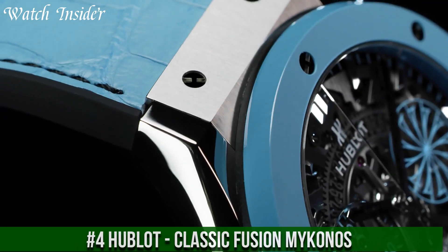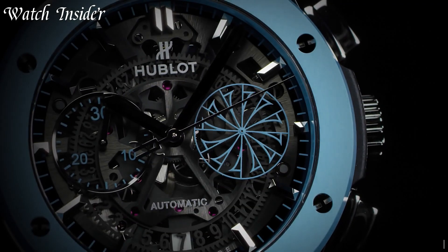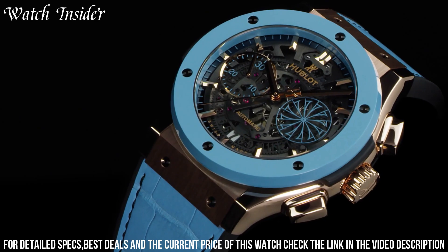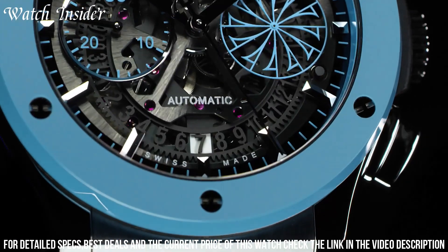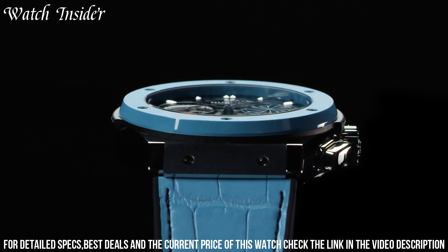Number 4. Hublot Classic Fusion Mykonos — a stunning design. The 45mm case is crafted from brushed titanium, while the bezel features a beautiful blue ceramic insert engraved with a wind rose, a symbol of Mykonos. The blue theme is continued on the sunray satin-finish dial, which also features a small date window at 3 o'clock.